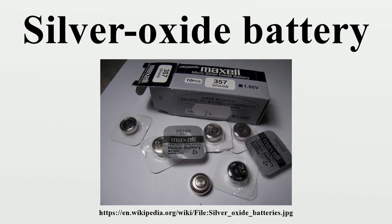A silver oxide battery uses silver oxide as the positive electrode, zinc as the negative electrode, plus an alkaline electrolyte, usually sodium hydroxide or potassium hydroxide.